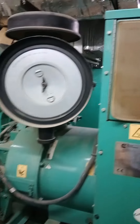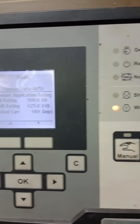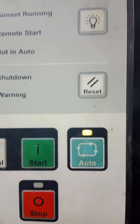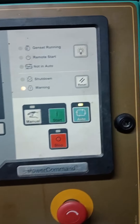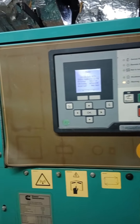Che-check natin yung panel, kung saan siya naka-settings. Kailangan naka-automatic siya, kasi para pag nagbrownout siya — nagka-cut off ang power — automatic na magsisimula siya.